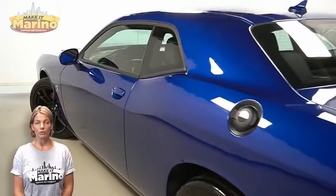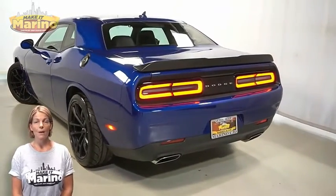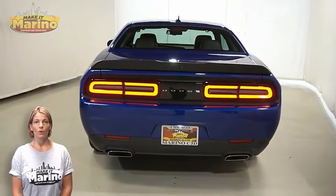20-inch aluminum wheels, Brembo 4-wheel ABS brakes, blind spot and rear cross path detection, and a rear one-piece spoiler.